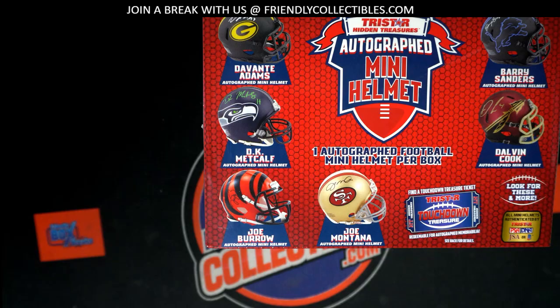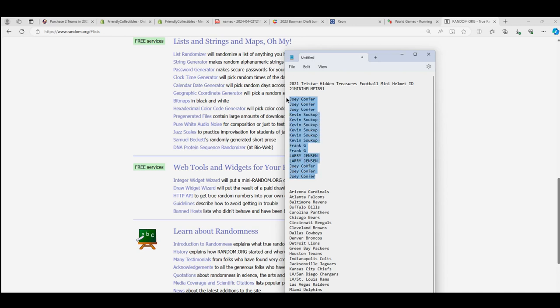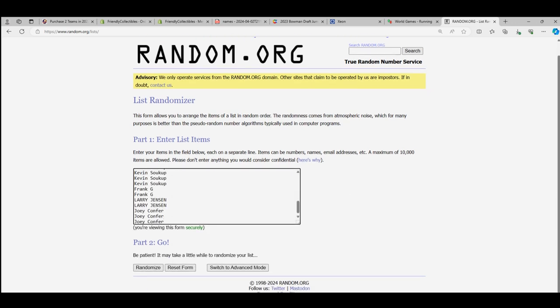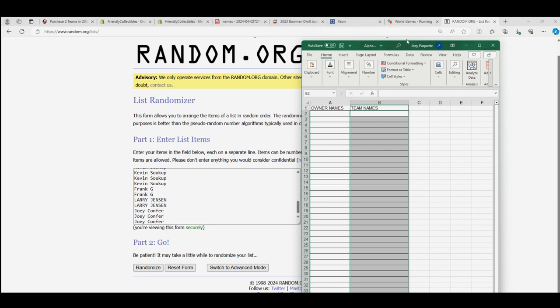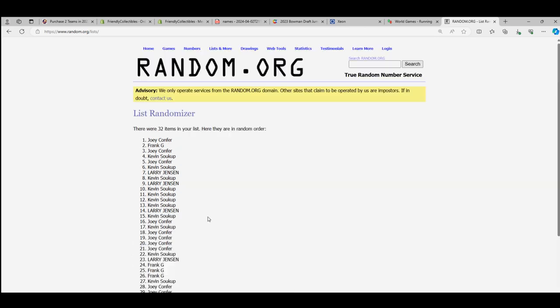Let's get to the randomizer. We're gonna randomize each list seven times and stack the lists up side by side in this Tri-Star Hidden Treasures mini helmet break. Here go the owner names through the randomizer — let's go seven times. Lucky number seven, there's the first random.